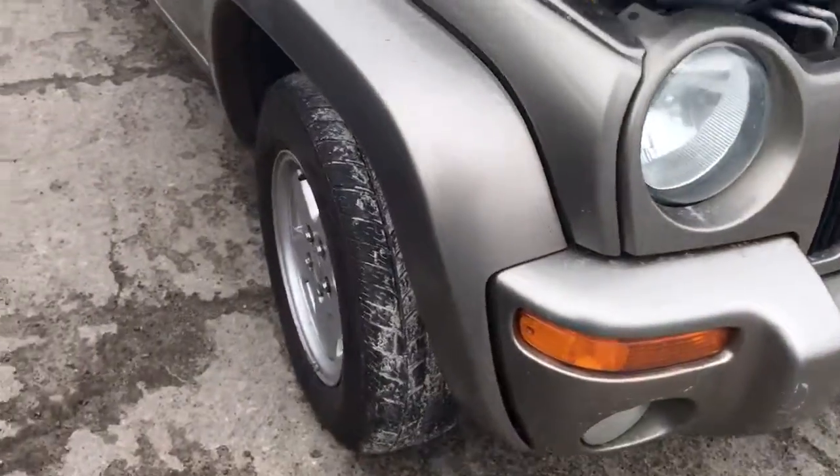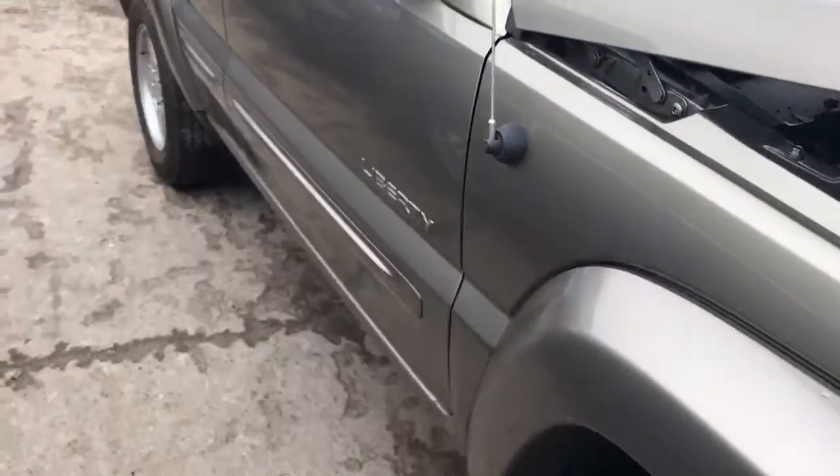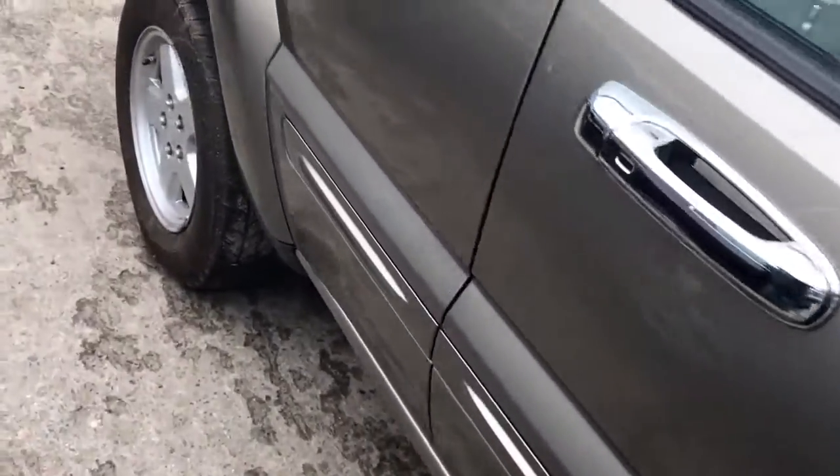Good headlight on this side. This fender — good doors.